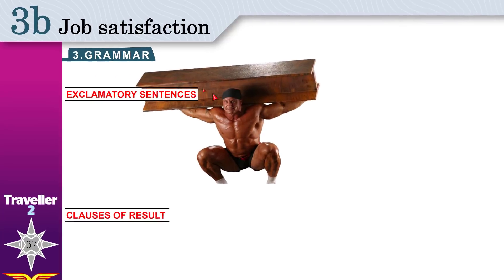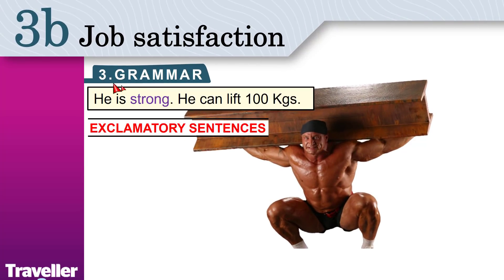Grammar Wow! He is strong. He can lift 100 kilograms. Today we look at exclamatory sentences.